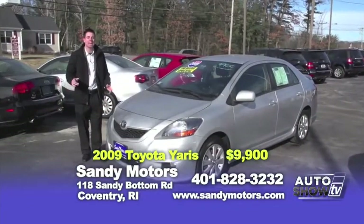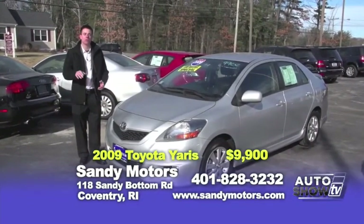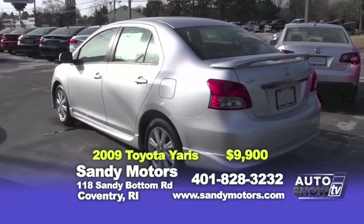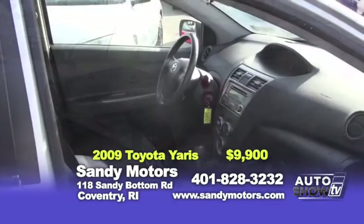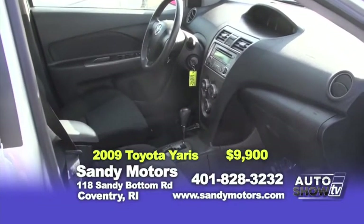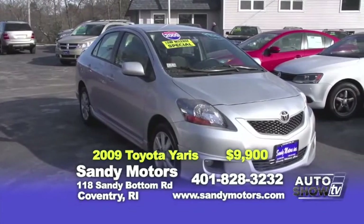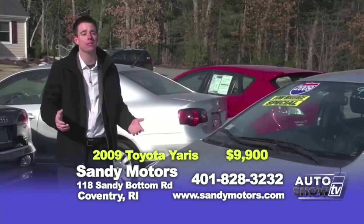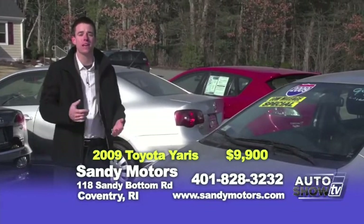Looking for a sporty, good-looking, economical vehicle that gets close to 40 miles per gallon and has a great safety rating? Well, take a look at this 2009 Toyota Yaris S. Great for you or maybe the first-time car buyer. The best part is it's priced at $9,900, and this car was well-maintained. Check out a detailed listing of this Toyota Yaris at SandyMotors.com or stop down and take a test drive with one of our salesmen today.